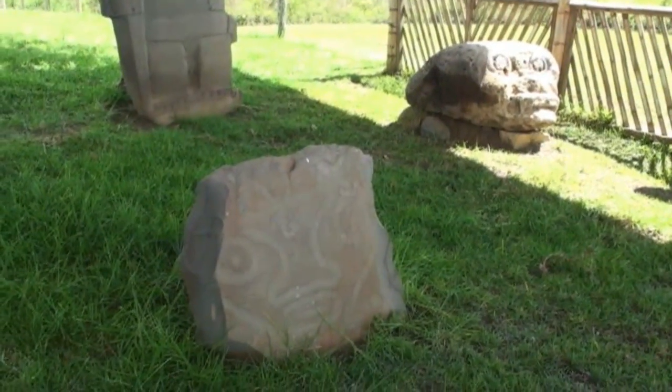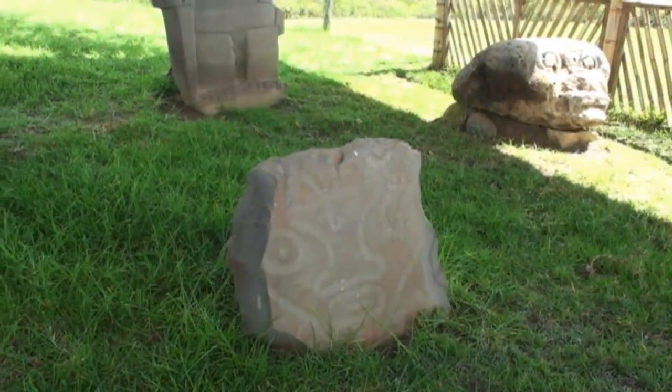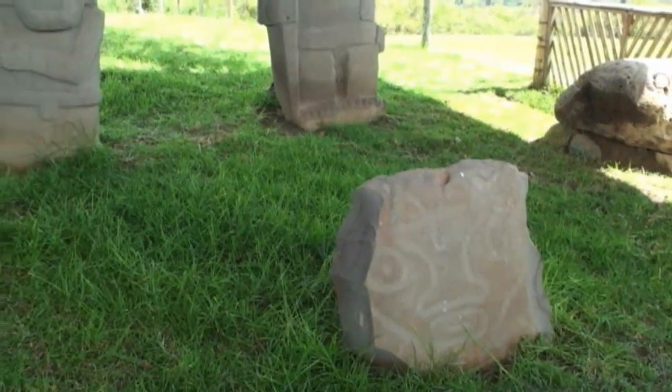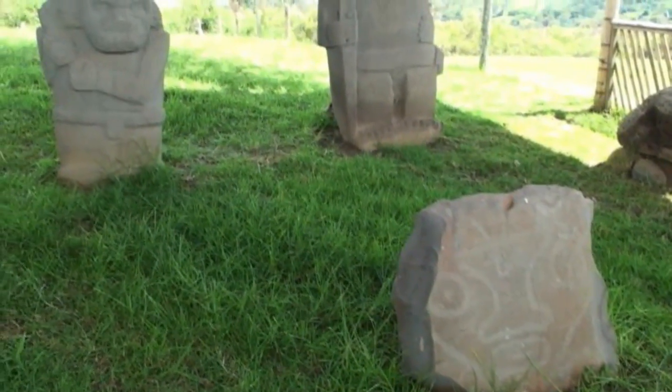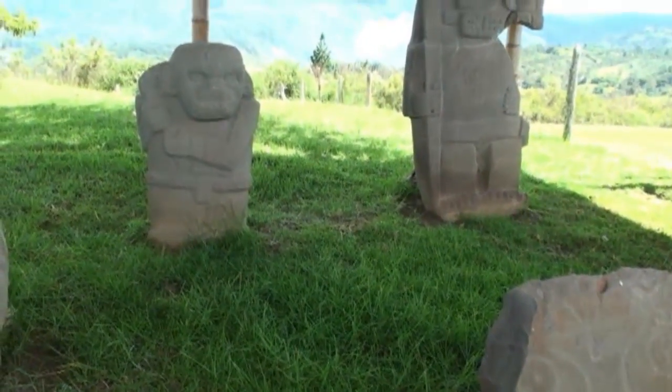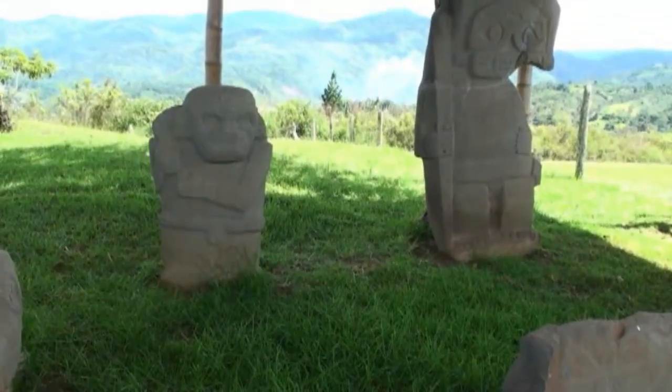It is here at the top of Lava Pata where Dr. Luis Duque Gomez found organic debris in a tomb. It was sent to Germany for carbon analysis. The result? It dates back to 330 centuries before Christ.